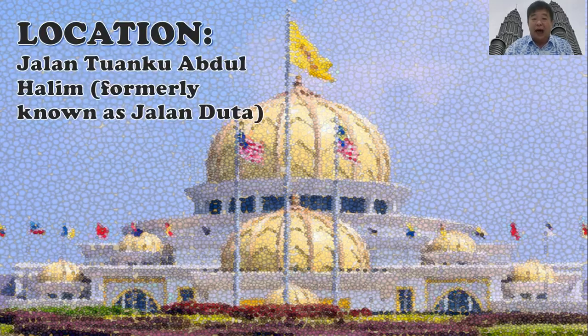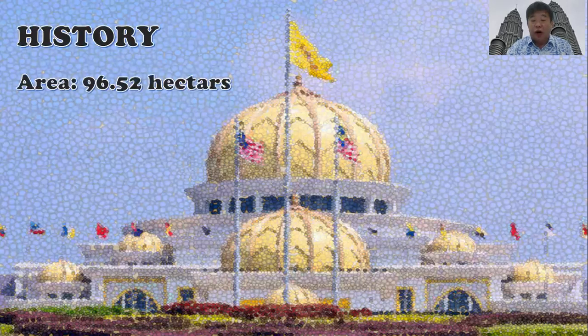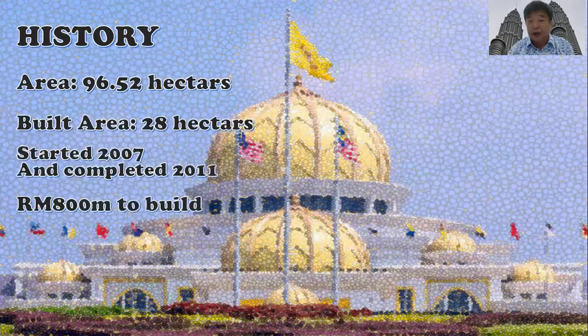Our king's palace is actually located in Jalan Tuanku Abdul Halim, formerly known as Jalan Duta. Jalan Duta was actually known as the Embassy Road because a lot of embassies are located around this area. According to history, this national palace is still very new, because it was started to be built in 2007 and completed in 2011.